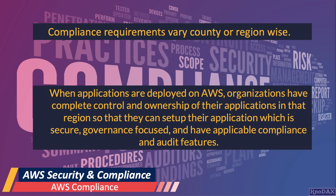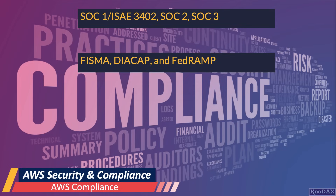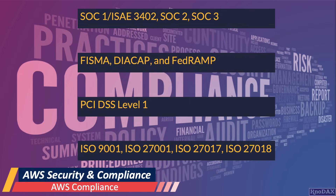The following is a partial list of assurance programs with which AWS complies. It complies with SOC 1, SOC 2, and SOC 3. It also complies with the Federal Information Security Management Act (FISMA), the Department of Defense Information Assurance Certification and Accreditation Process (DIACAP), and the Federal Risk and Authorization Management Program (FedRAMP). Additionally, it complies with the Payment Card Industry Data Security Standard PCI DSS Level 1, and various ISO standards including ISO 9001, ISO 27001, ISO 27017, and ISO 27018.